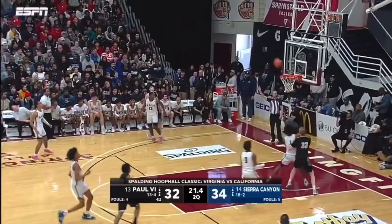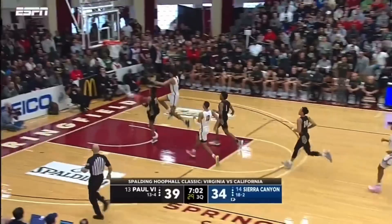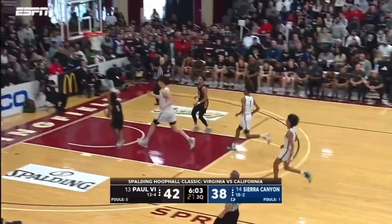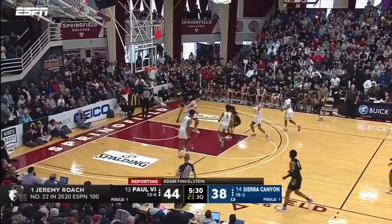Strong job attacking the offensive glass. 12 for Boston. Open look — this is a team that is unafraid, to say the least. Coming up with another steal, McDaniel the layup. And that's the versatility in his game. Roach right down the floor.